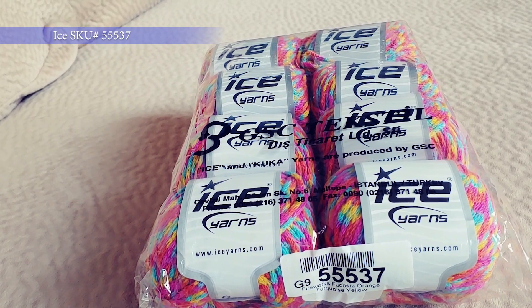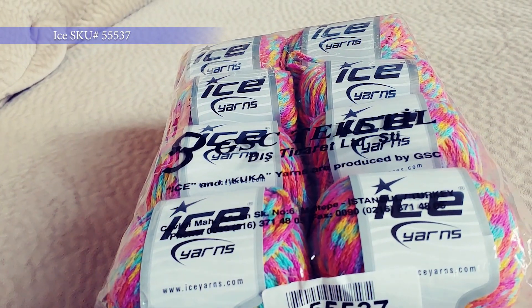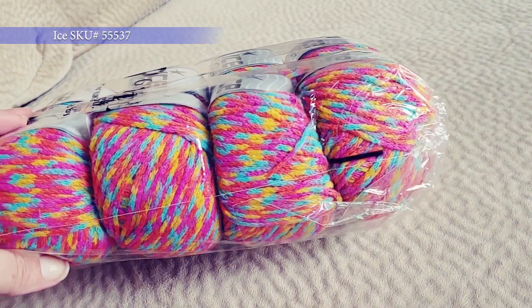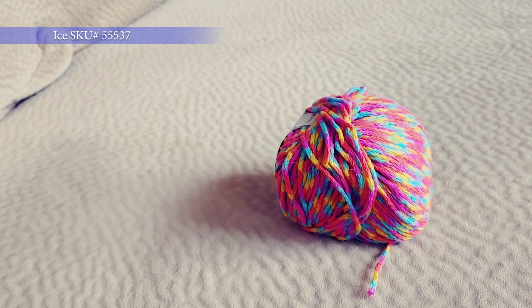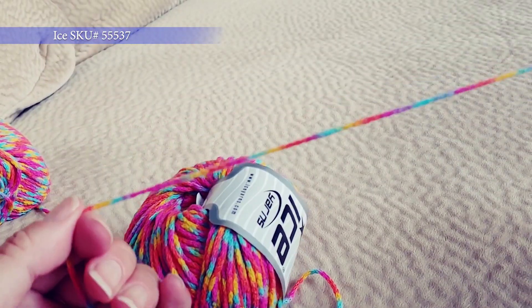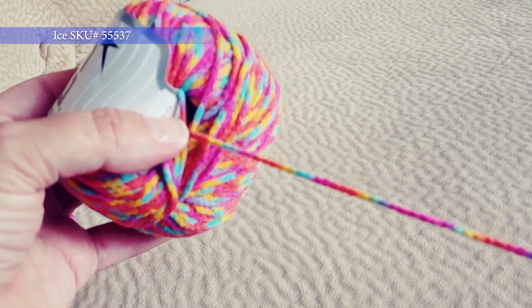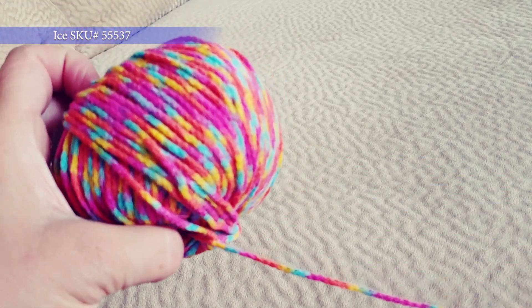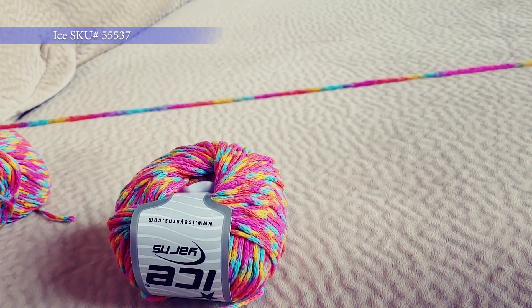This is another new yarn. It is 55537, called Fireworks, and it definitely looks like fireworks to me. I know it's more of a summer color and we're going into fall, but I couldn't resist it because it is so pretty — the colors are really great. This Fireworks yarn is a three lightweight, 50 gram ball, 115 meters, and it is 40% wool and 60% acrylic. It's very nice, it almost looks cottony. Very little halo, definitely looks to be chain spun. The fireworks colors are just gorgeous.